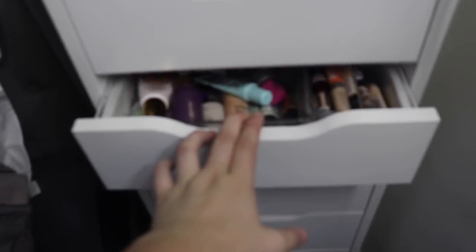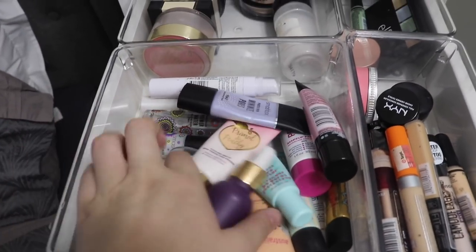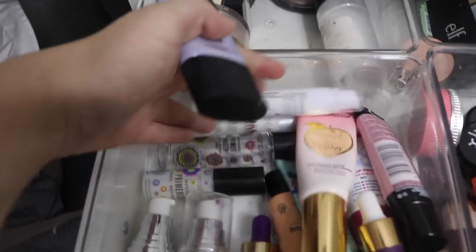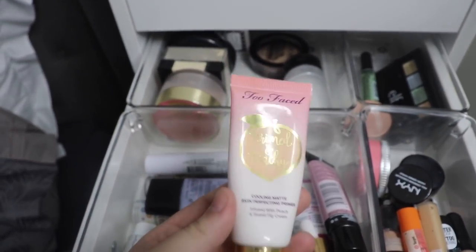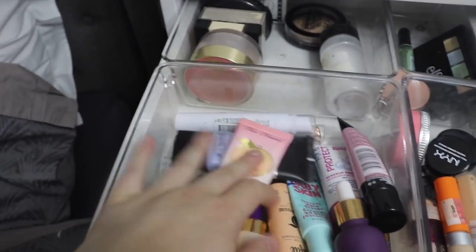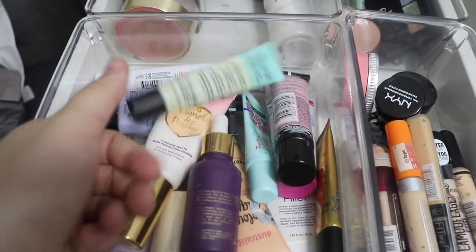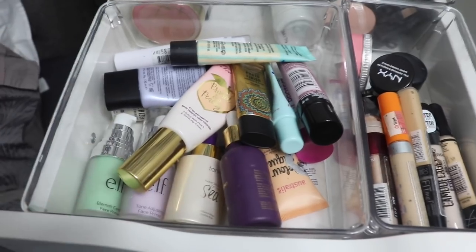Moving on to my third drawer: primers, concealers and powders. My primer collection has been growing rapidly because I've been loving these lately. We've got Elf, Tarte, Smashbox, more Smashbox, Maybelline, L'Oreal. My absolute holy grail is the Too Faced Primed and Peachy Cooling Matte Primer — it's a 10 out of 10. And then some Farsali drops, which are also amazing. We've also got Maybelline, Benefit, more Smashbox — just a whole, whole bunch in here.